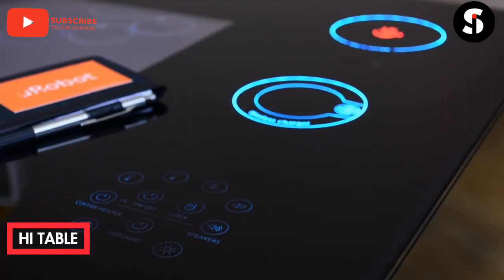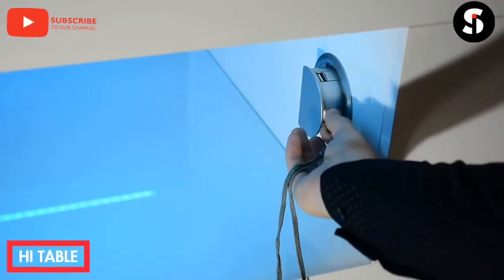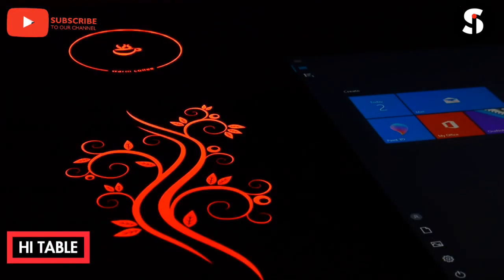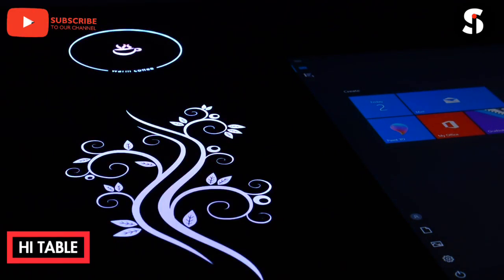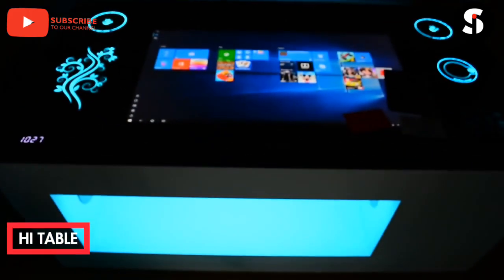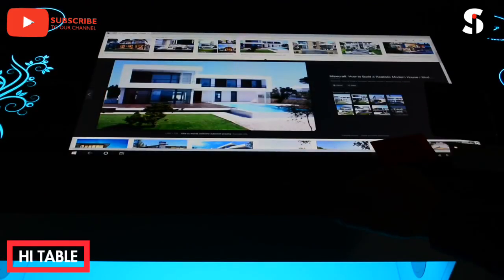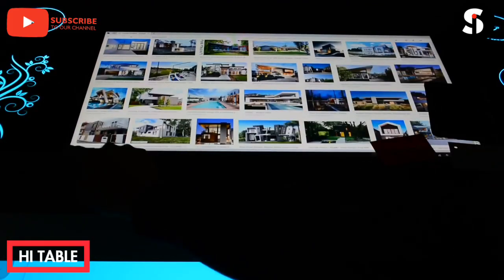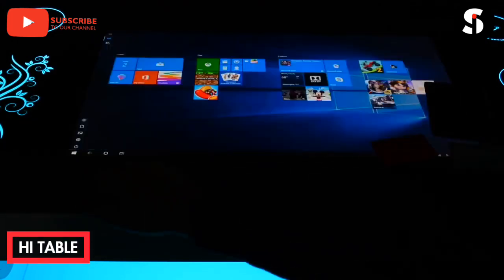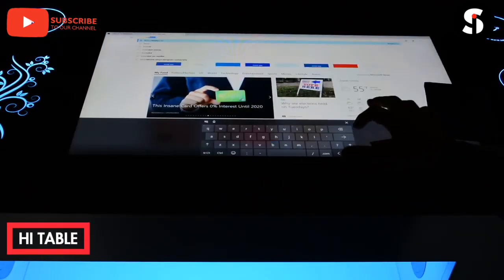The Hi Table is a smart coffee table with LED lights, Bluetooth speakers, a coffee heater, a built-in computer, and a 27-inch touchscreen display. This incredible table comes with a coffee heater that will keep your drink warm and a wireless charger to easily charge your phone without a cable. Control the LED lights, coffee heater, speaker volume, and PC all in one place. It has a built-in powerful PC that lets you enjoy watching pictures, videos, playing games, web browsing, and much more, plus new-generation three-way speakers for amazing sound quality.